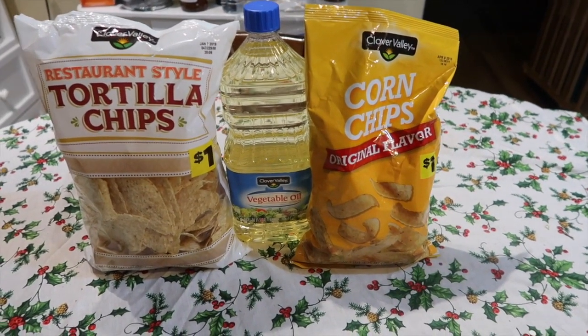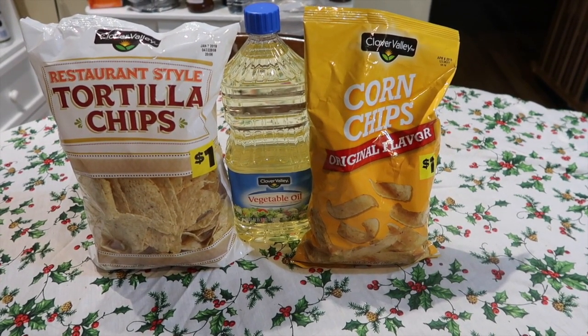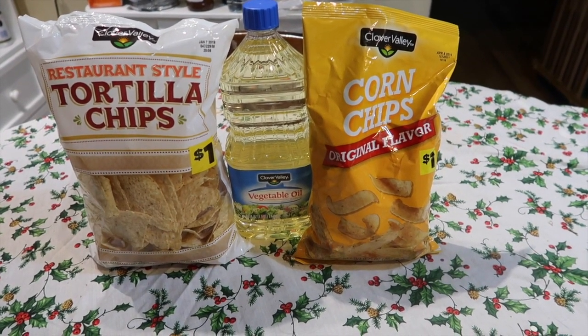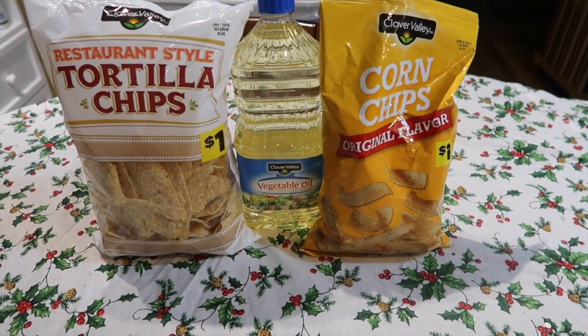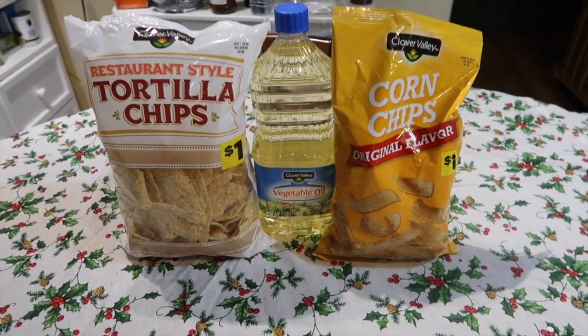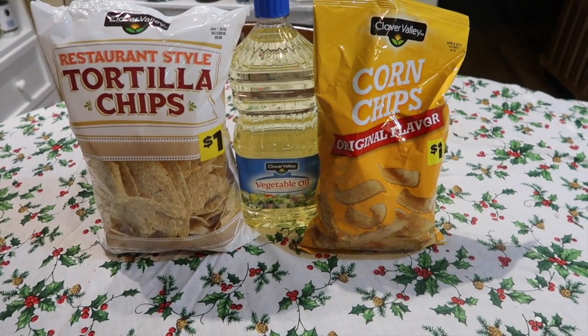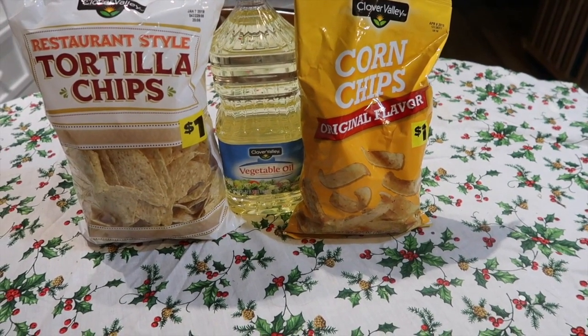The chips ended up being just 75 cents each, which was a pretty good deal. I think we got the same-sized corn chips from Aldi last week for like a dollar sixty or a dollar twenty, so 75 cents was a good price. The tortilla chips are a little bit smaller, but still — 75 cents is a good price for a bag of tortilla chips.